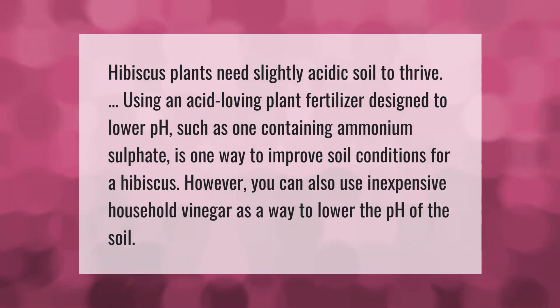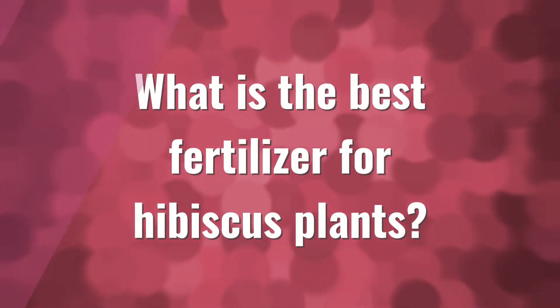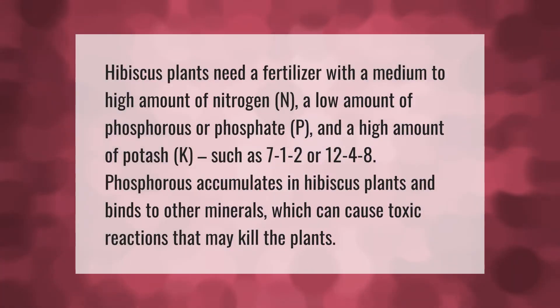Hibiscus plants need a fertilizer with a medium to high amount of nitrogen (N), a low amount of phosphorus or phosphate (P), and a high amount of potash (K), such as 7-1-2 or 8-4-12. Phosphorus accumulates in hibiscus plants and binds to other minerals, which can cause toxic reactions that may kill the plants.